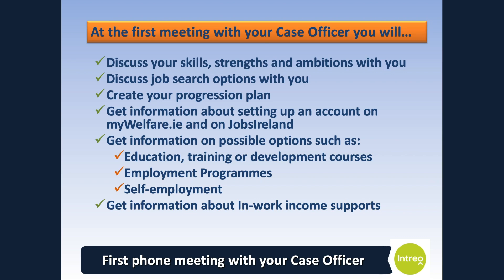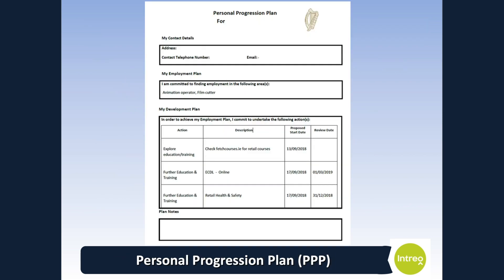Before you have your first call with your case officer, it would be helpful if you think about what type of job you would like and what training, education or upskilling supports you might need. Here is a sample of a personal progression plan. As you can see, the plan contains an employment and development plan that you will have agreed with your case officer. There is also a list of any actions that you need to do.